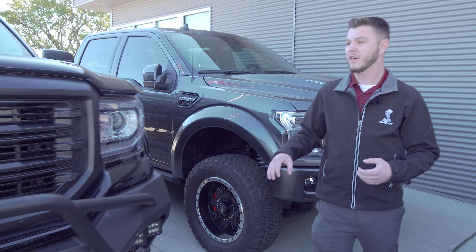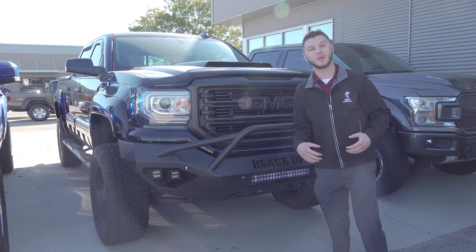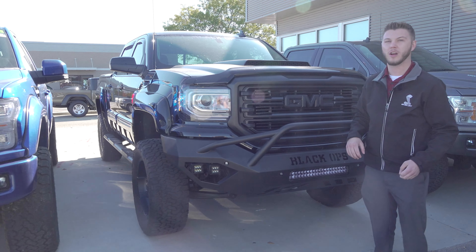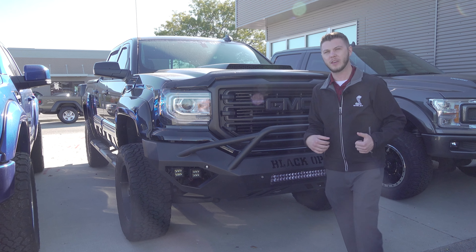Moving down the line here, we have a 2018 GMC Sierra Black Ops. This one is used. We're a Ford dealer, so we wouldn't be able to sell this one to you new. But it's in great shape — it's an awesome looking truck. Still done up by Tuscany with very similar parts to what they use on the F-150, just adapted for the GMC.